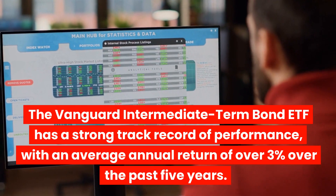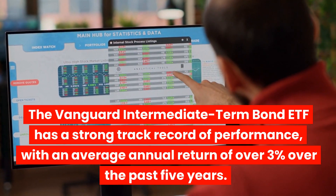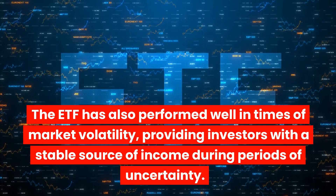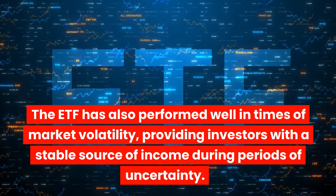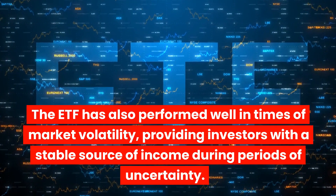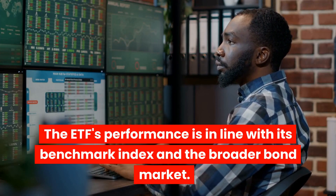The Vanguard Intermediate Term Bond ETF has a strong track record of performance, with an average annual return of over 3% over the past 5 years. The ETF has also performed well in times of market volatility, providing investors with a stable source of income during periods of uncertainty. The ETF's performance is in line with its benchmark index and the broader bond market.